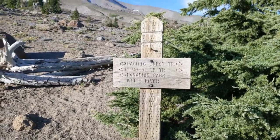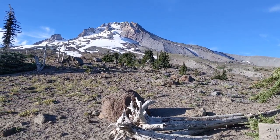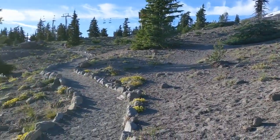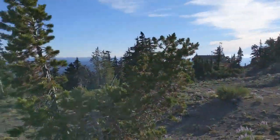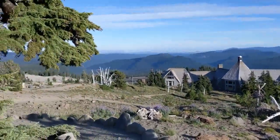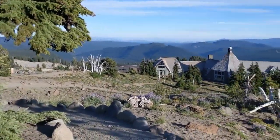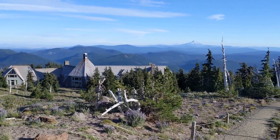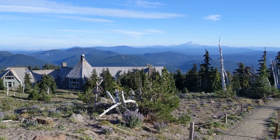Here we are at the start of the Timberline Trail at Timberline Lodge. This is looking up towards Mount Hood. I'm going to be going clockwise — 41 miles from now, I'll come back up this trail here. And there's the Timberline Lodge, with Mount Jefferson and I think North Sister in the background.